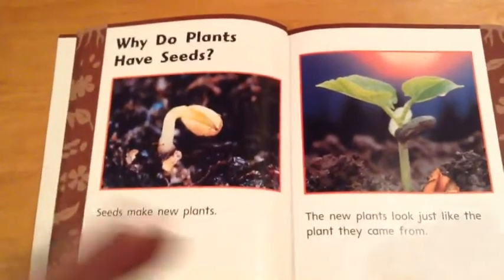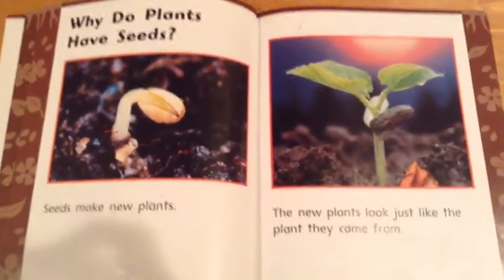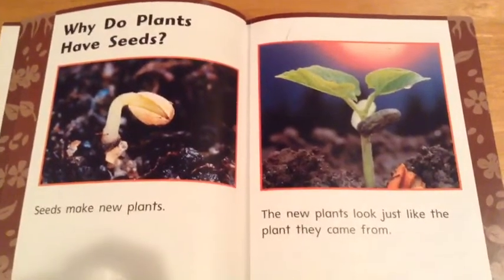Why do plants have seeds? Seeds make new plants. The new plants look just like the plant they came from.